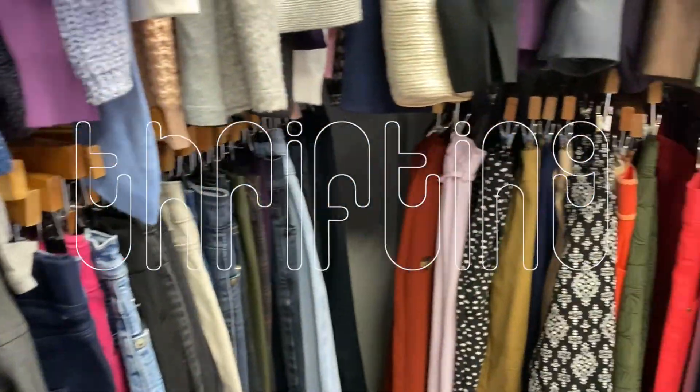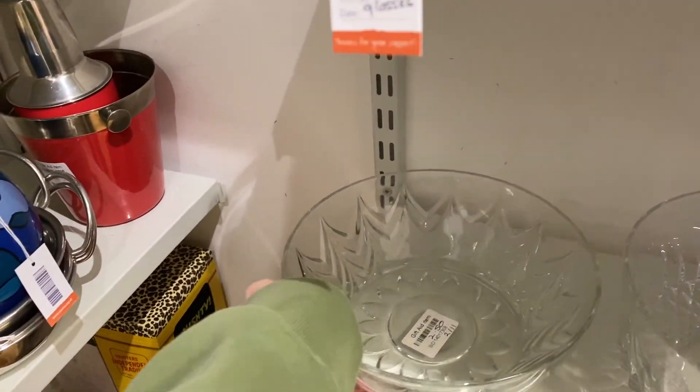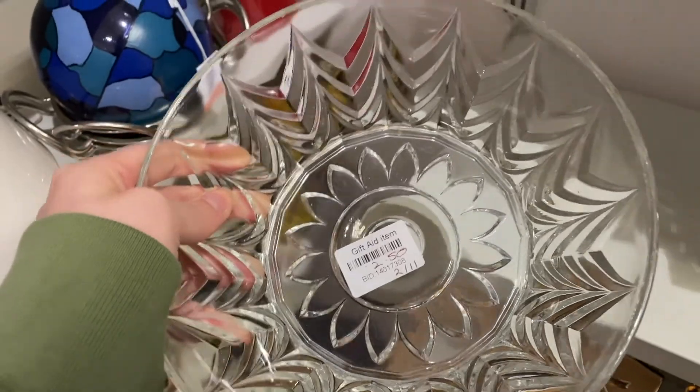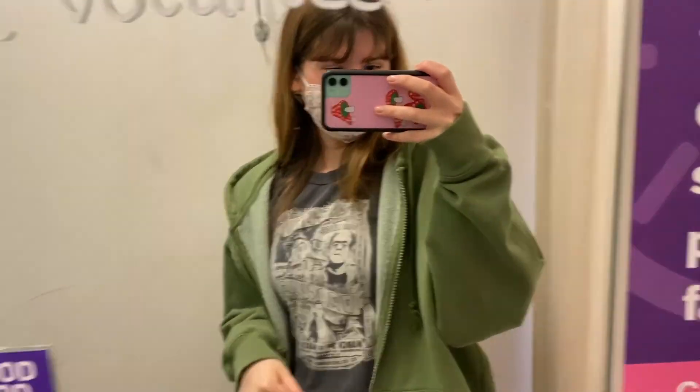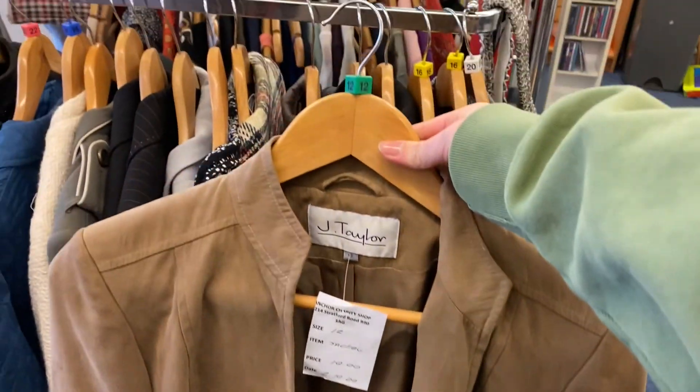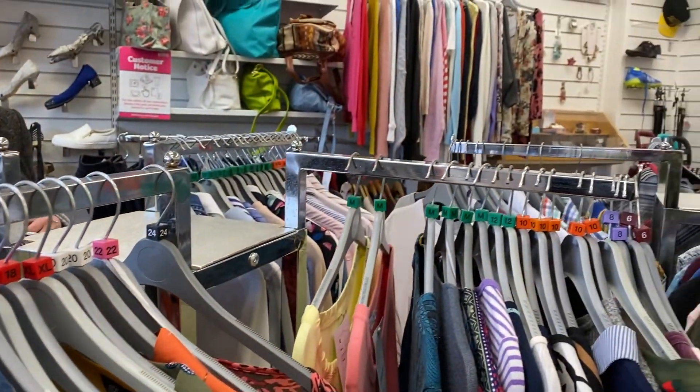Today me and my friend went thrifting at local charity shops and I found so much, I was so shocked. I nearly bought this bowl for my crystals but one store had a 50p sale and I found the same thing in there for literally so cheap. If you haven't been around the charity shops yet, go now — they are insane at the moment and there's so much good stuff after lockdown.